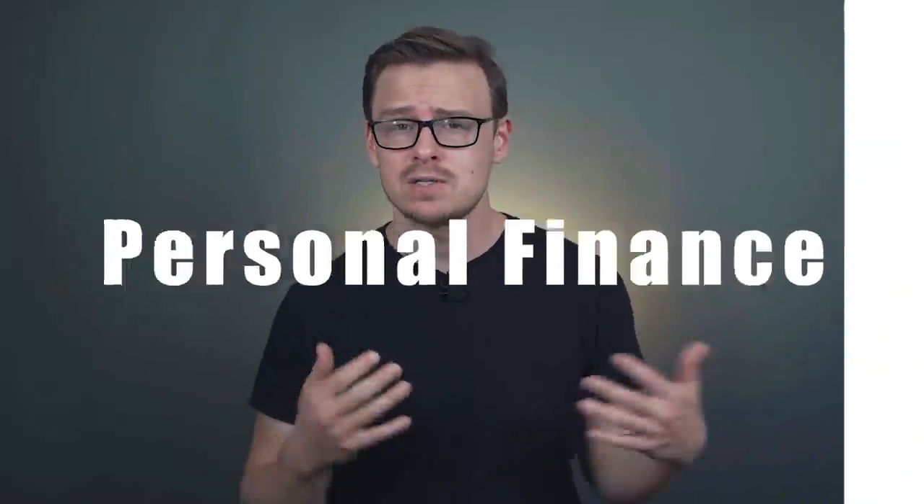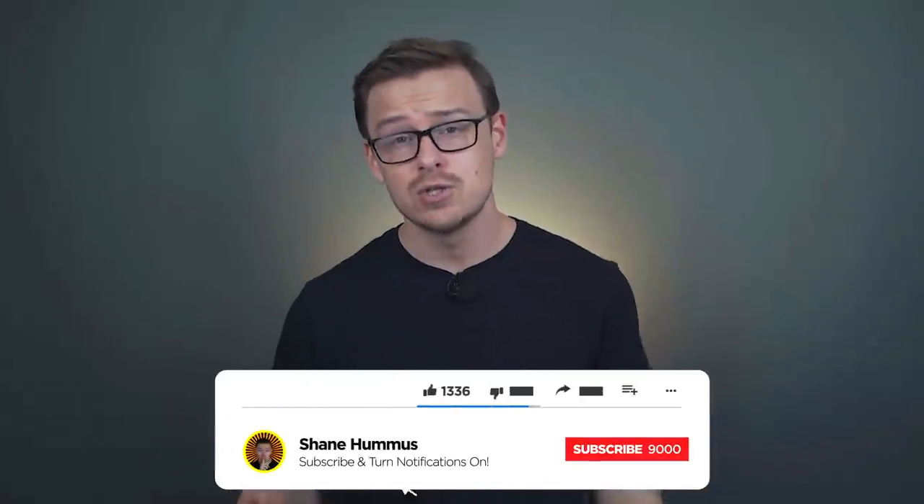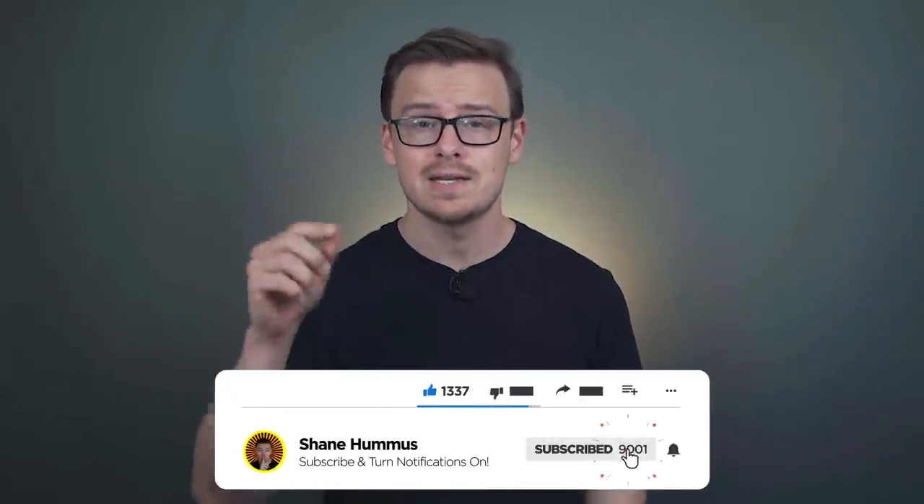On this channel, we talk about personal finance, college degrees, careers, and opportunities that are gonna lead you to success. We also go over how you can avoid some of the common financial traps that so many people fall for. If that sounds like something that interests you and you haven't done it already, go ahead, hit that subscribe button and ring the notification bell so that you never miss out.